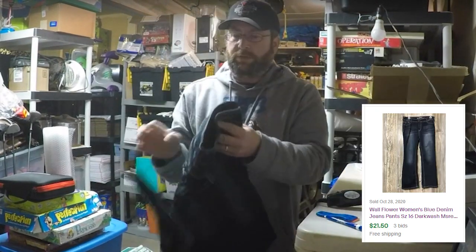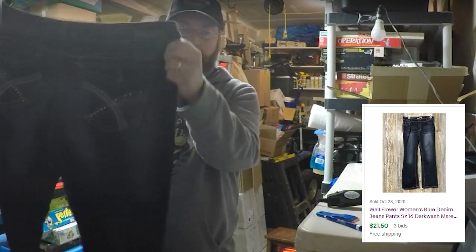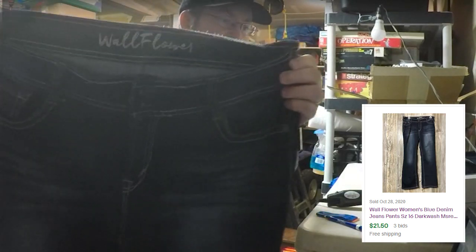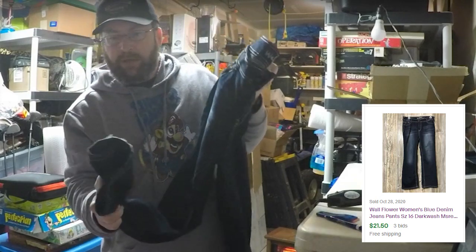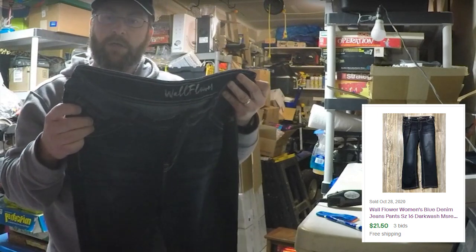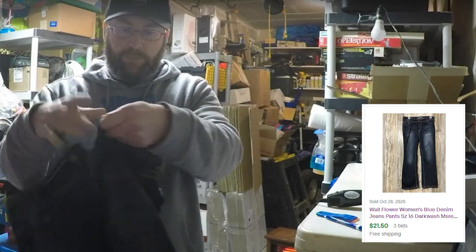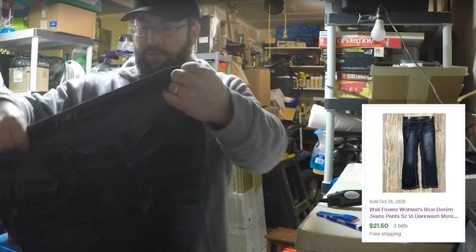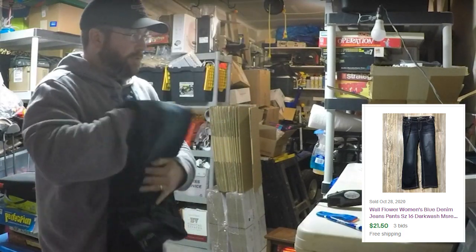Wow, this is looking good too. Wallflower — they've got some patterns on the back, and then Wallflower right there. Overall they're in pretty good shape; there's a little bit of wearing on the bottom down here. These are Wallflower Authentic Denim, size 15. We'll look those up and see what we can get for those.